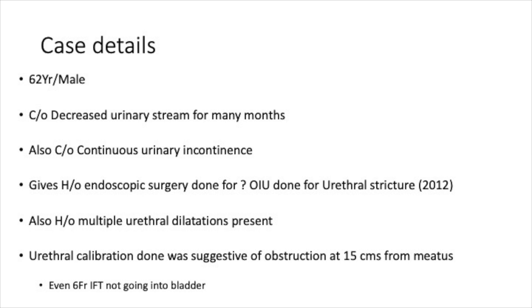When he presented to us, we did a urethral calibration which showed that there was obstruction at somewhere around 15 cm from the meatus. Even a 6 French infant feeding tube was not going into the bladder.